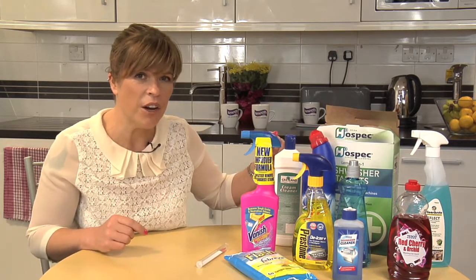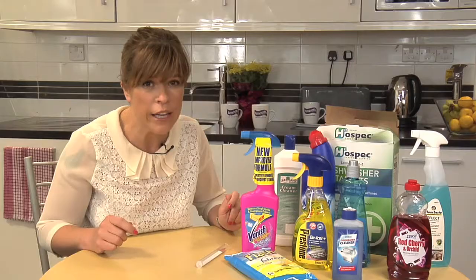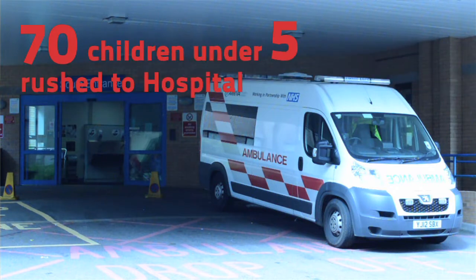Now thankfully over the past few years household poisonings have gone down, but even last year 70 children under five were rushed to hospital every day.